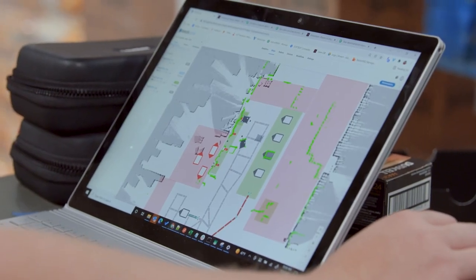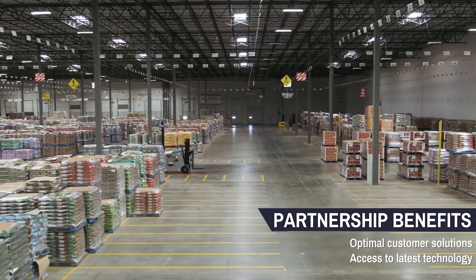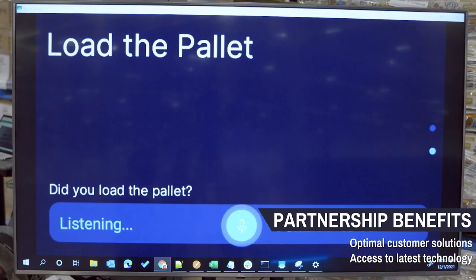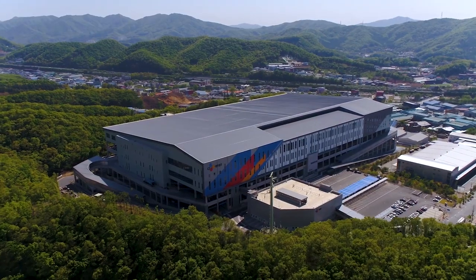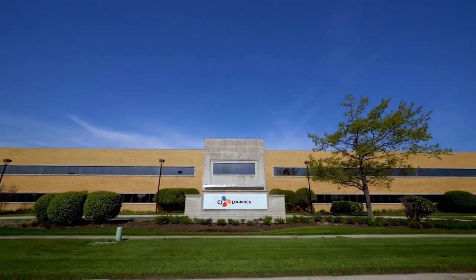Working with SVT Robotics really enables us to find the best overall solution for our customer and provide that value, leveraging the current technology that's out there in the best way. This is a single project here at this facility, but it's really about the future and multiple facilities across the entire network, truly giving CJ the ability to choose the right technology for each of those buildings.